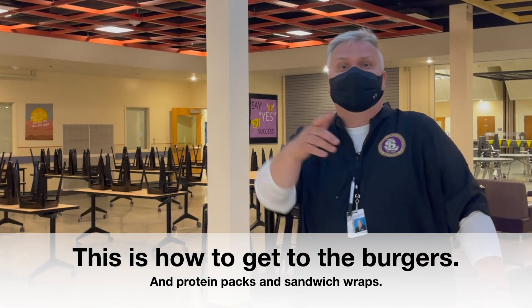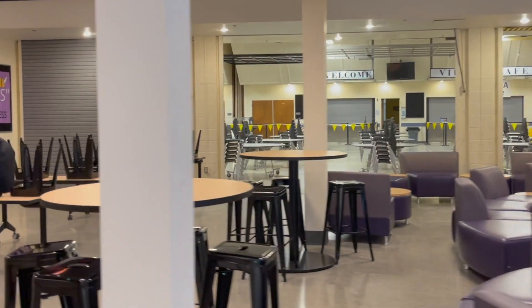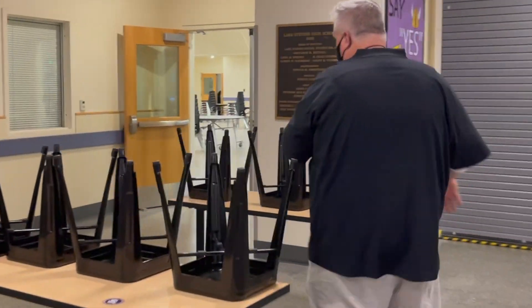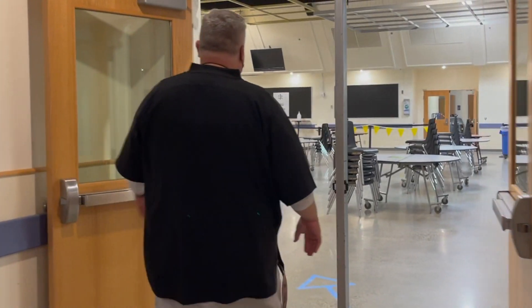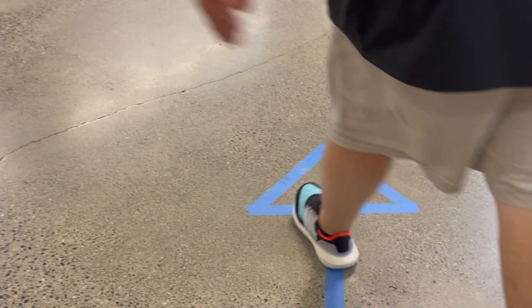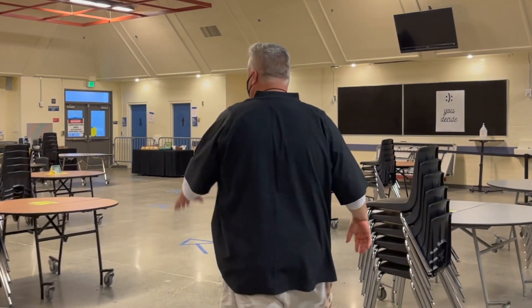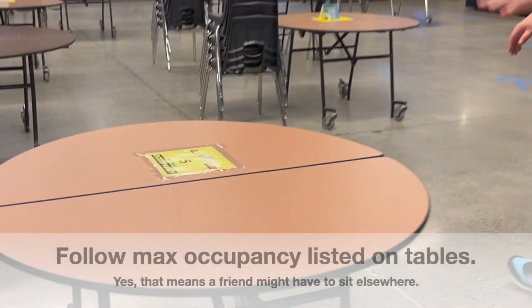We've got soft furniture here, we've got some tables here — great place to sit and eat lunch. You might want to come through these doors. The cool thing we did is we made a little alleyway in between our tables, so you can see these blue arrows here. I'm gonna go to the burger line. You can see these signs on the tables — we've got maximum occupancy listed at each table.